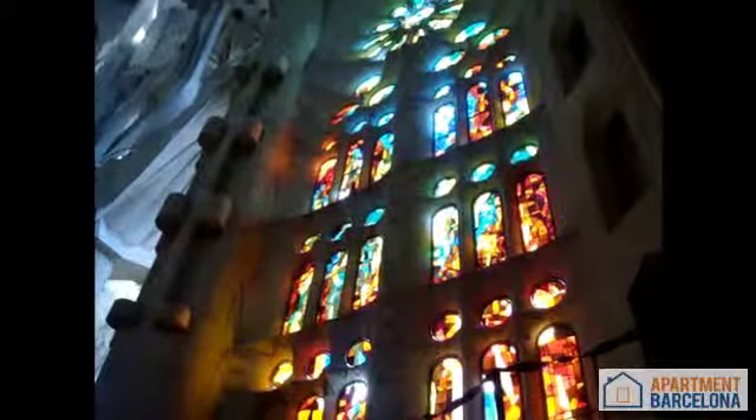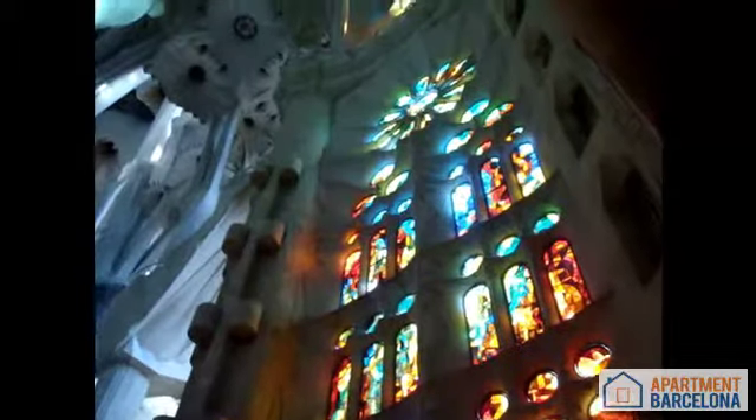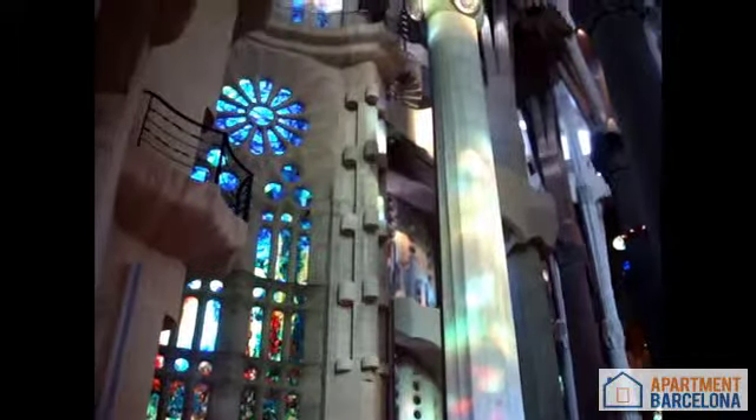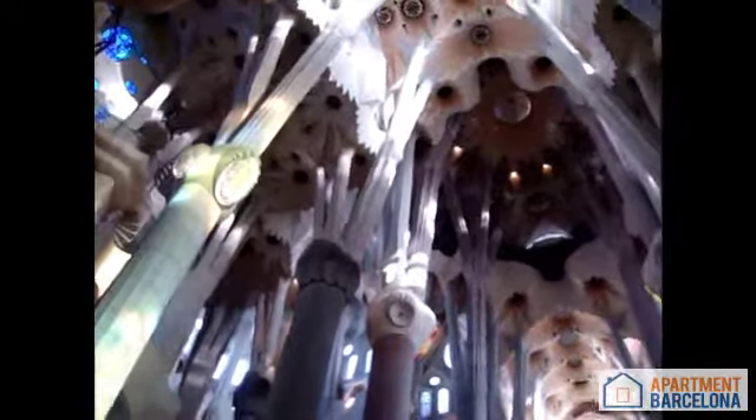Then the famous Catalan architect Antonio Gaudí took over construction at age 31 and would devote the rest of his life to the project until his death 40 years later. He completely changed the original design of the church with a modernist style based on forms of nature. Construction was interrupted in 1935 because of lack of funds and the breakout of the Spanish Civil War.